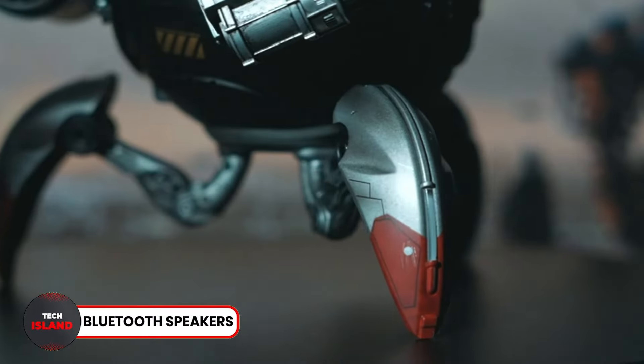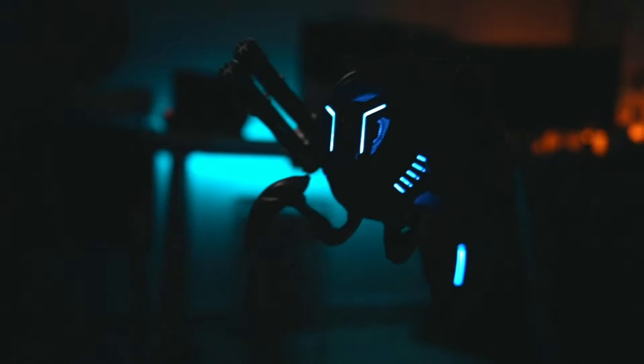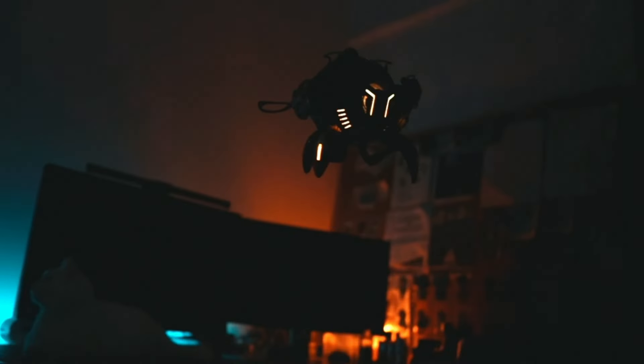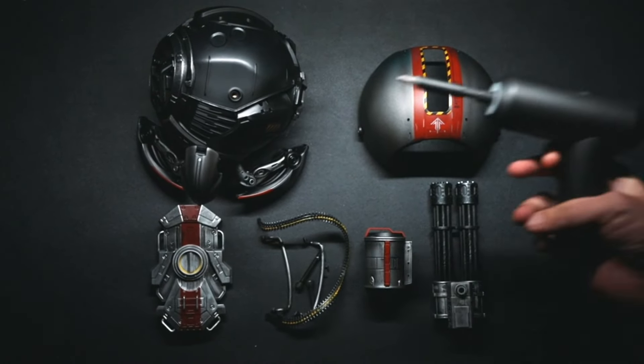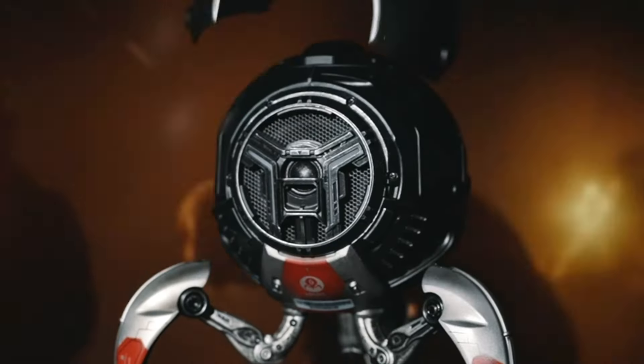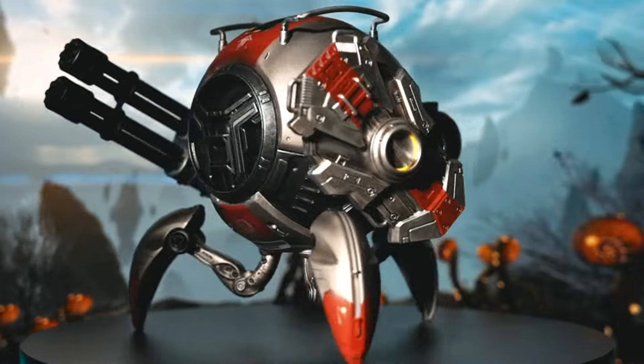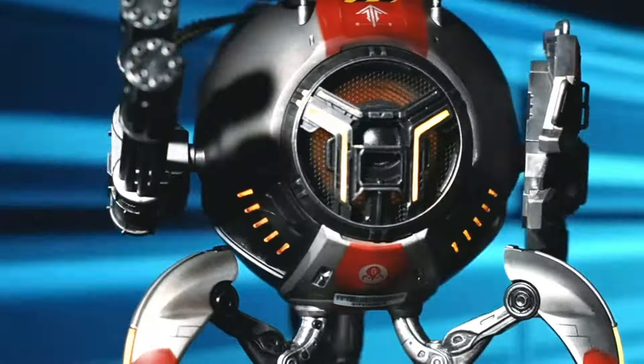Number 21: Gravistar Bluetooth Speakers. The Gravistar Bluetooth Speakers offer a unique robotic design packed with machine guns. The speaker provides a 15-hour playtime and a powerful stereo sound experience, enhancing your listening experience. The best part is the RGB lighting that synchronizes with the music as it plays.